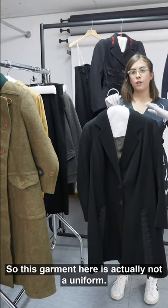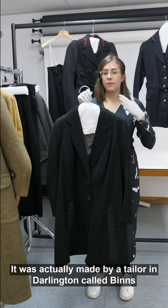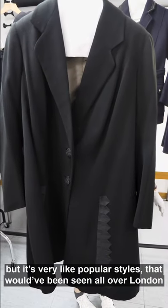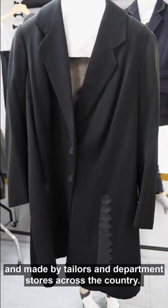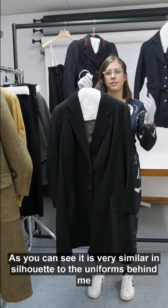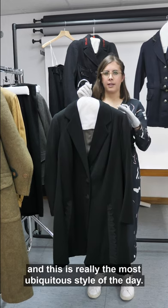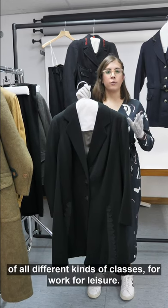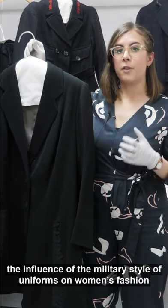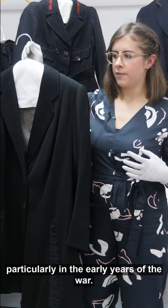This garment here is actually not a uniform — this is a fashionable civilian dress, made by a tailor in Darlington called Binns, but it's very like popular styles that would have been seen all over London, made by tailors and department stores across the country. As you can see, it's very similar in silhouette to the uniforms behind me. The tailor-made was the most ubiquitous style of the day, worn by women of all different classes for work and for leisure. This really shows the influence of military-style uniforms on women's fashion, particularly in the earlier years of the war.